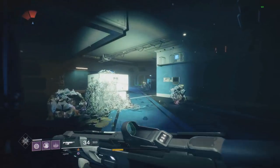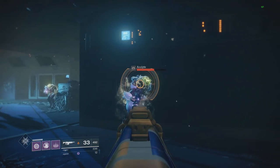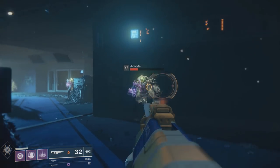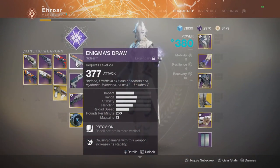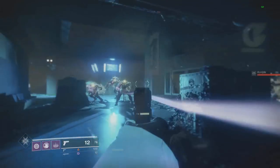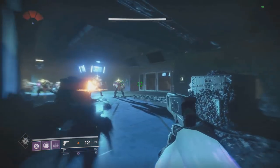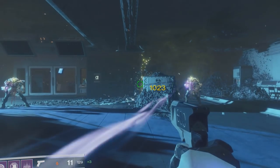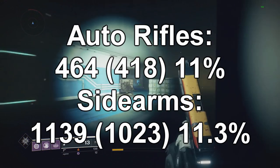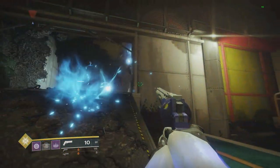Testing a few different models — starting with auto rifles. With the kinetic I hit 464, and with the energy one I hit 418. The last model I'm testing is a sidearm; they're both 260 RPM with the same impact. With the kinetic I hit 1139, and with the energy I hit 1023. Throwing those numbers on screen: for auto rifles kinetics do 11% more damage, and for sidearms they do 11.3% — so it's all in that 11 to 12% range for kinetics.